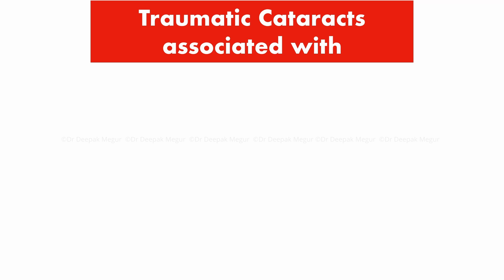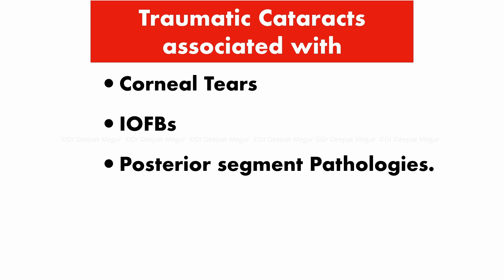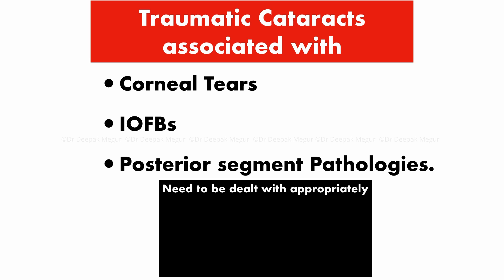Whenever we encounter a traumatic cataract case, it's mandatory for us to rule out whether it's associated with a corneal tear which is sealed or not sealed, rule out presence of intraocular foreign bodies, and always perform a B-scan to rule out posterior segment pathology. In many situations, the presence of coexisting pathologies like corneal tear or posterior segment pathology means the case needs to be dealt with appropriately staged surgery involving multiple interventions, and obviously teamwork has a great role to play.